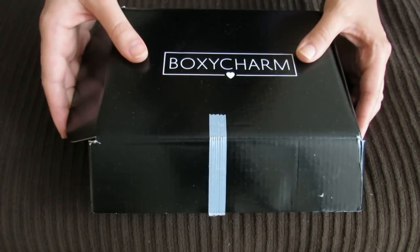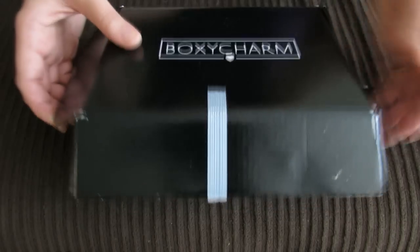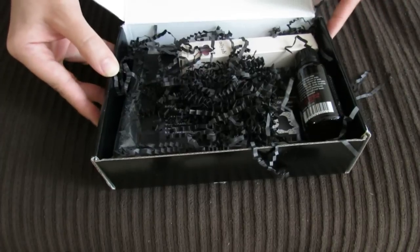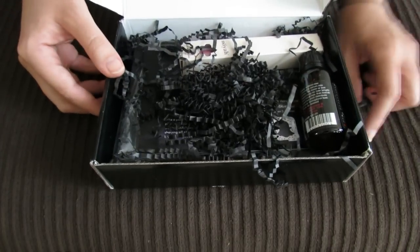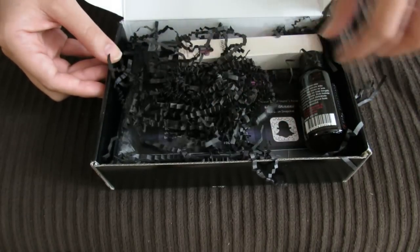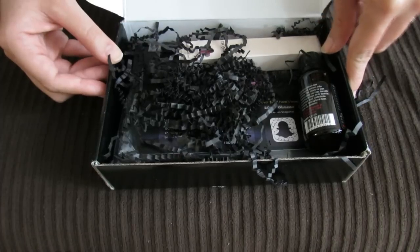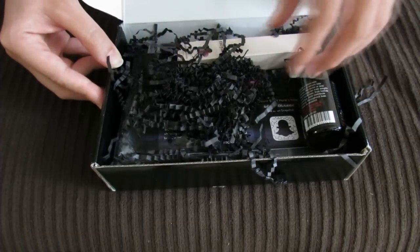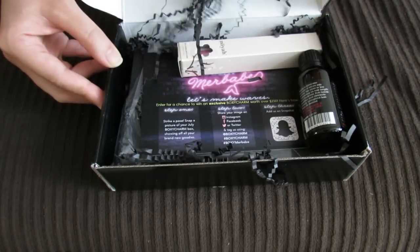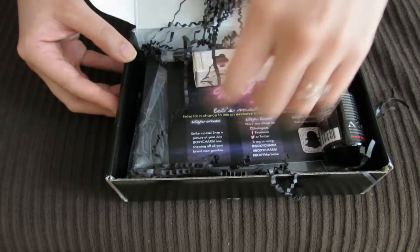Hey guys, I have my July BoxyCharm here and I did see a few spoilers from the BoxyCharm Instagram. If you follow them on Instagram, they do share some spoilers. So if you like to be surprised, you should not follow them. But if you want to see spoilers, you can go ahead and follow them if you are a subscriber. I will put their information down below in the info box. They're a monthly beauty subscription program and they have a lot of full-size items usually.